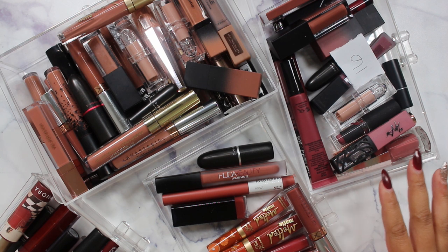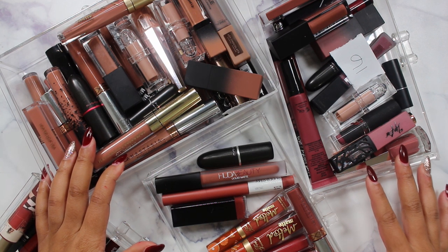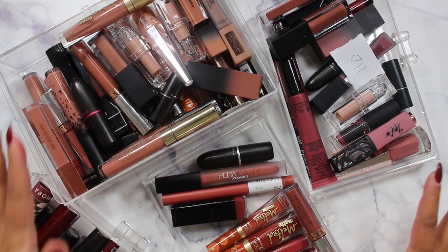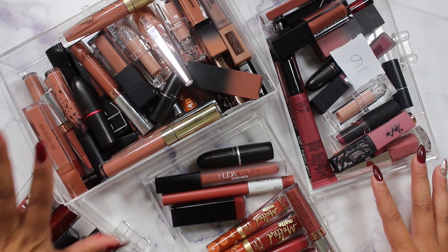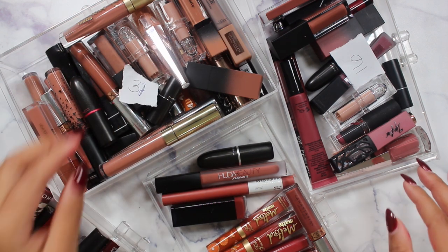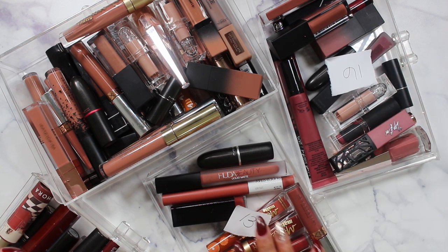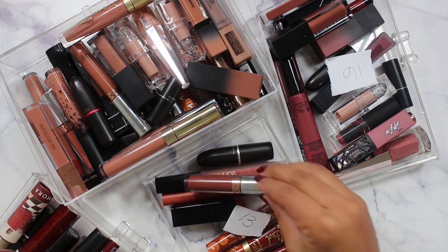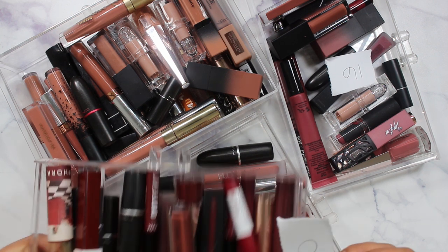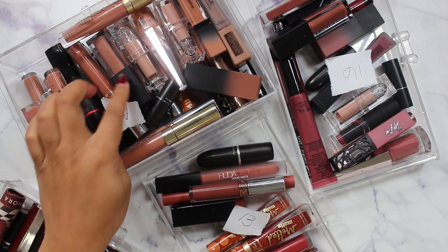This is where the party really gets started and it gets super hard. I have 32 brownie nudes, 16 deeper mauves, 13 ginger shades, and 20 burgundies. We're going to start with the hardest — the brownie nudes.